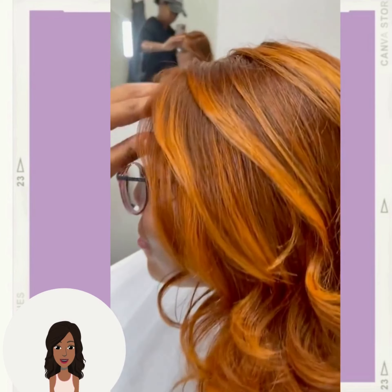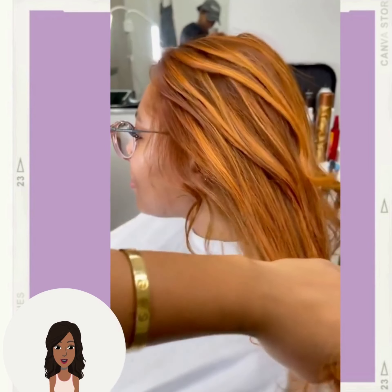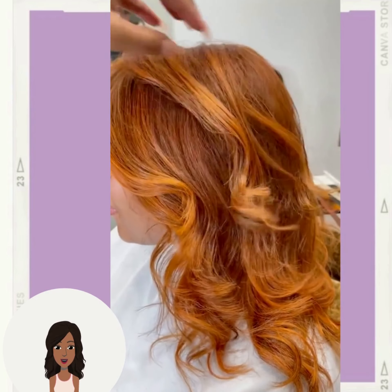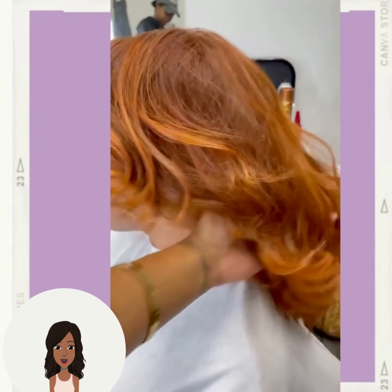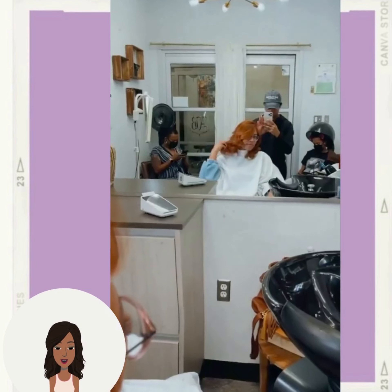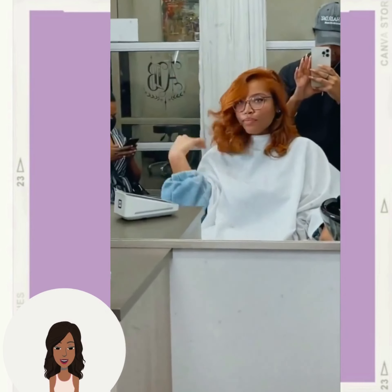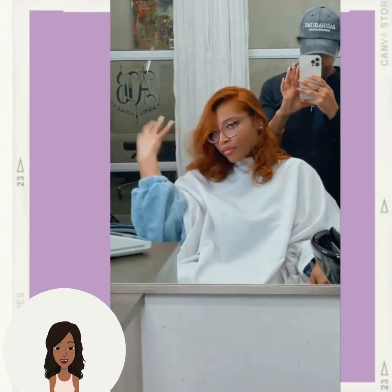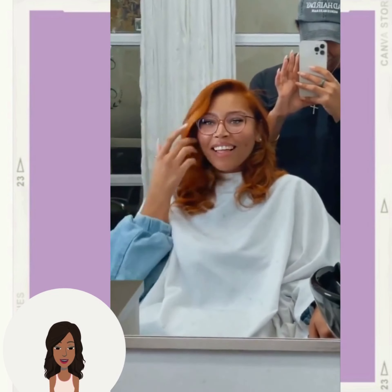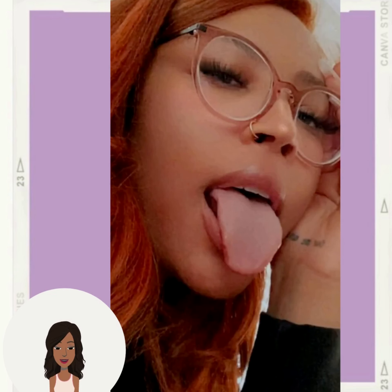Very pretty. Honestly, if my hair looked like that, I swear you would not be able to tell me nothing. I would just be on a whole nother page.